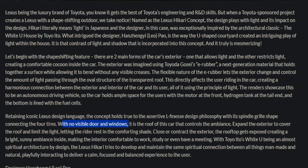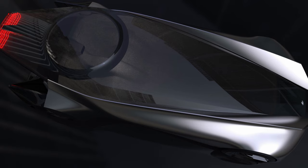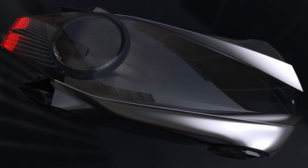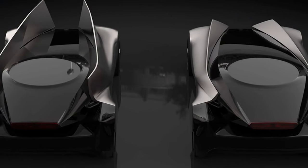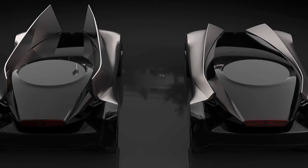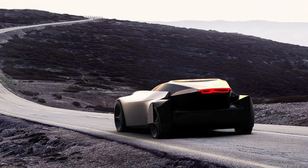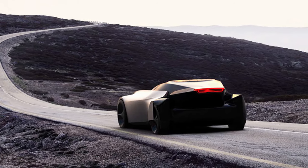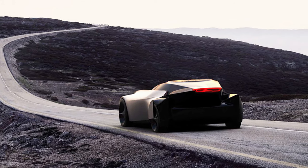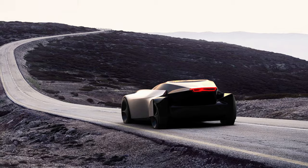With no visible doors and windows, it is the roof of the car that controls the ambience. Expand the exterior to cover the roof and limit the light, letting the rider rest in a comforting shade. Close the exterior and the rooftop gets exposed, creating a bright, sunny ambience making the interior comfortable to work, study, or even have a meeting. The Lexus Hikari tries to develop and maintain a connection between all things man-made and natural, playfully interacting to deliver a calm, focused, and balanced experience to the user.